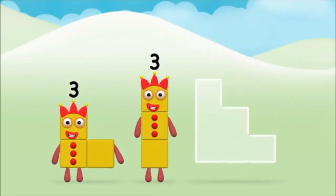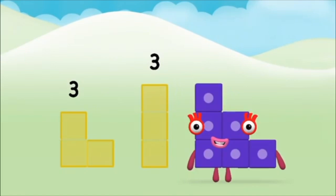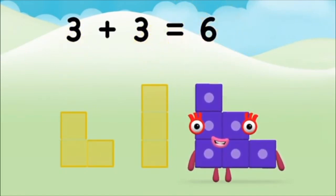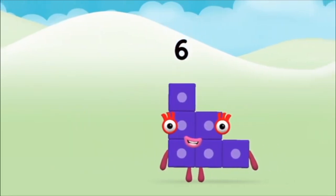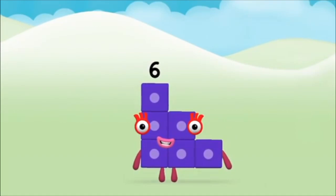Add the number blocks together! Three, three — three plus three equals six! Marvellous! You made number block six!